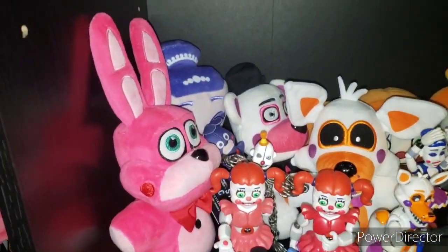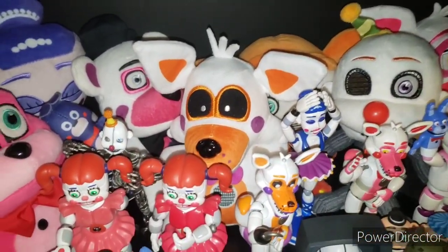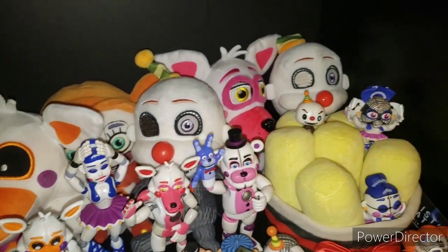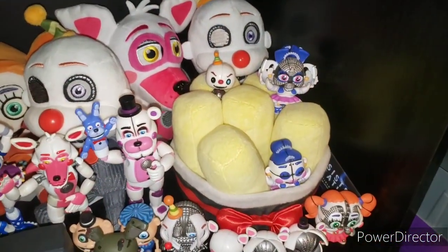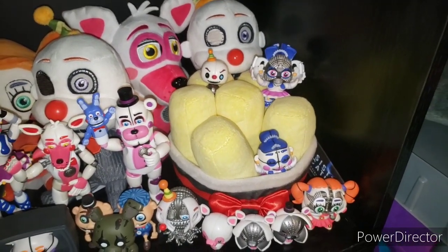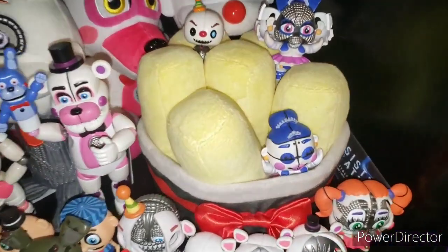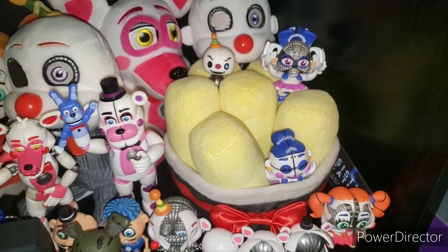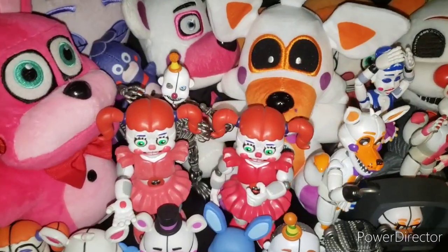We have Bonnet — Walmart exclusive — Ballora, Funtime Freddy, Circus Baby, Lolbit, Black Eyed Ennard, Funtime Foxy, Ennard Original with the gray eye, and Exotic Butters — which is for some reason a sought-after plush. I think I have all six butters. I do have some Mystery Minis with my Pint-Sized Heroes in them. Action figure wise, we have a Build-A-Figure Ennard — I had to glue his leg because mine was completely broken unfortunately.